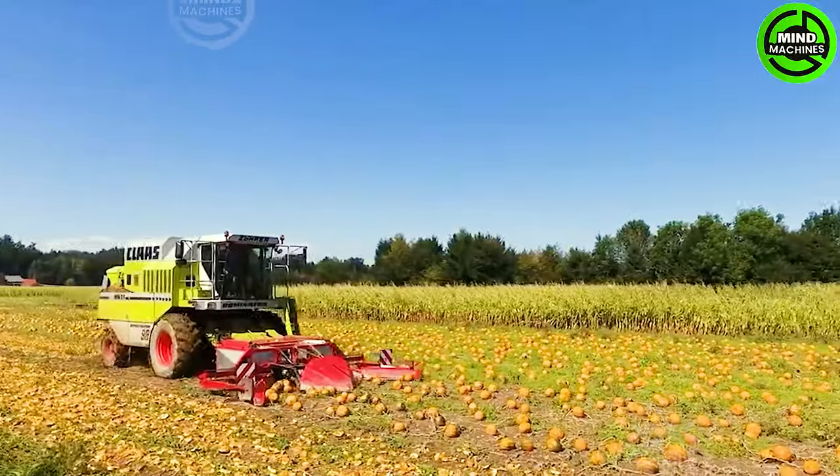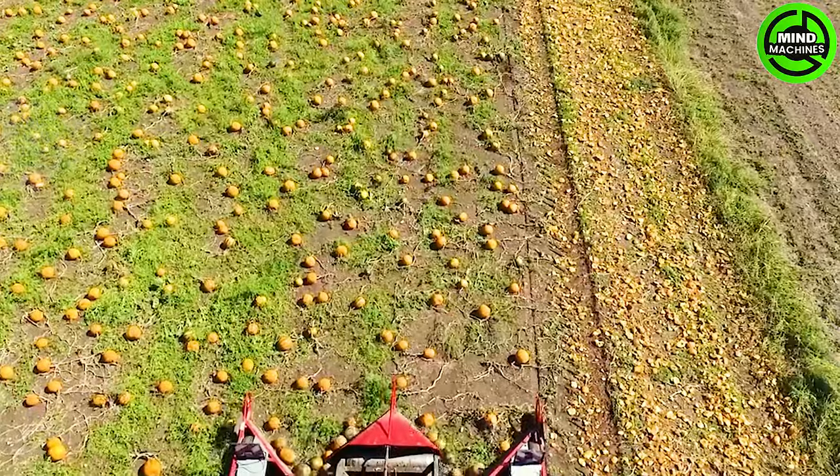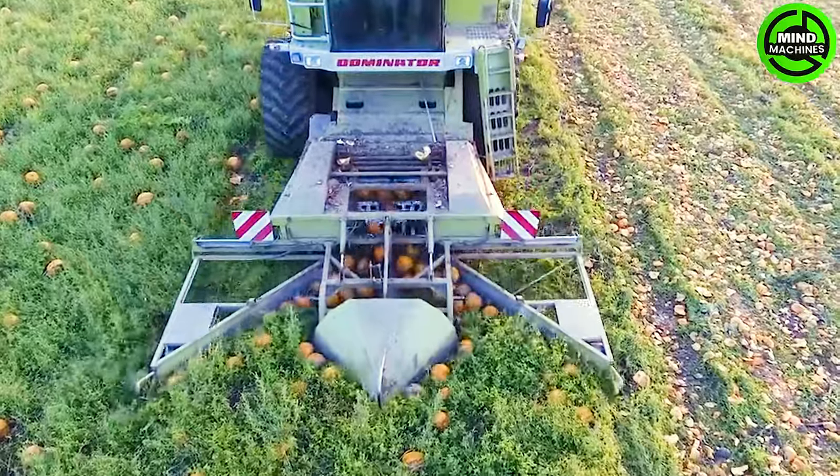Combines are put into action for the pumpkin harvest, specifically targeting Styrian oil pumpkins. These combines expertly handle the harvesting process, seamlessly threshing the pumpkins and efficiently separating their seeds.